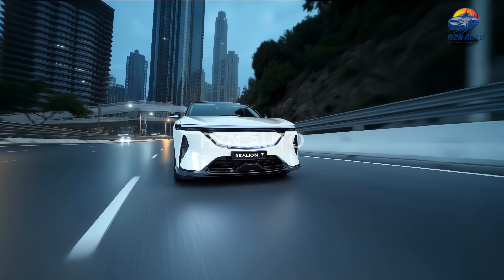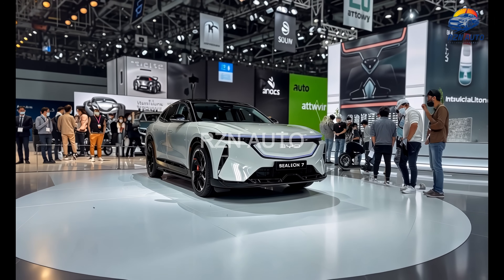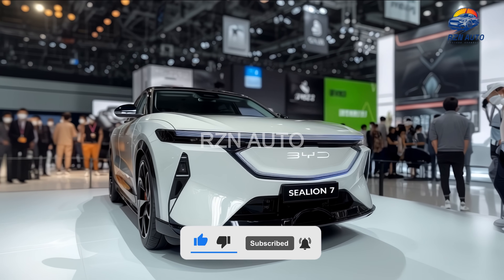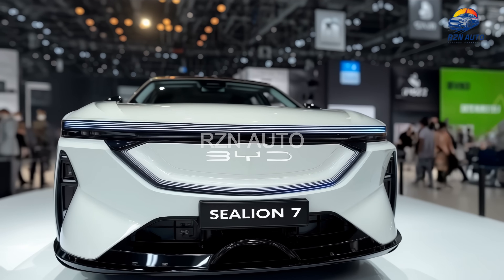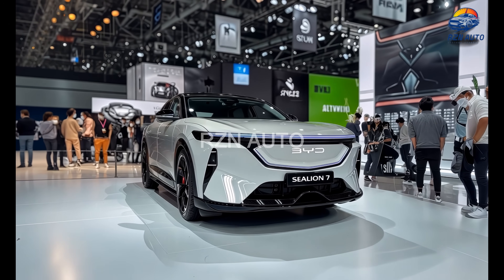Let's kick things off with the design. The front fascia of the BYD Celian 7 is bold, aerodynamic and futuristic. You're greeted with ultra-slim LED headlights that flow seamlessly into the sculpted hood, giving the SUV a sharp, focused look. The bumper design is clean but aggressive, with air ducts integrated into the sides for improved airflow and a sporty vibe.